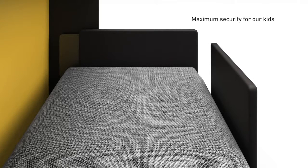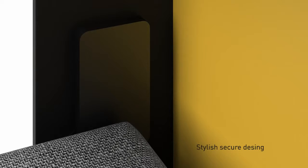Maximum security for our children. Full protection of all mechanical parts of the folding system. Stylish secure design.